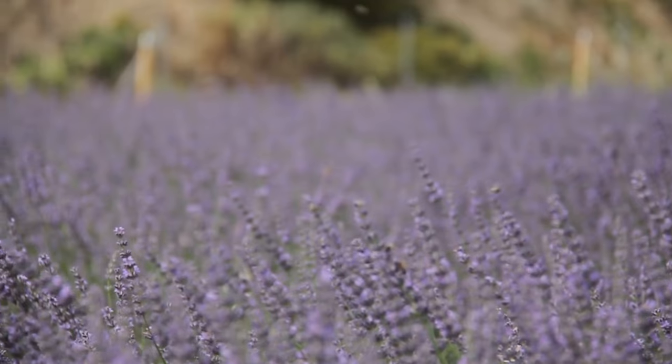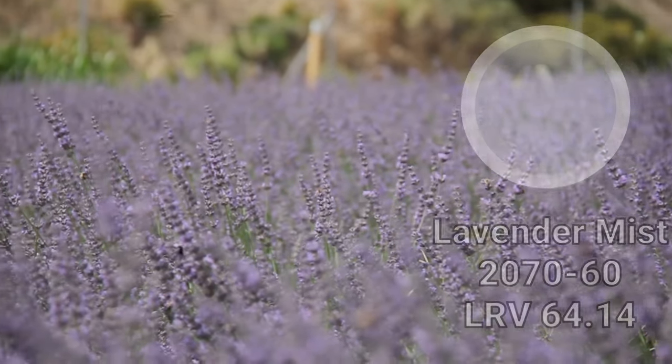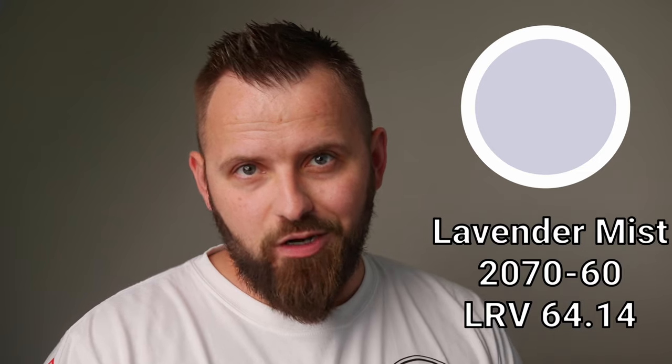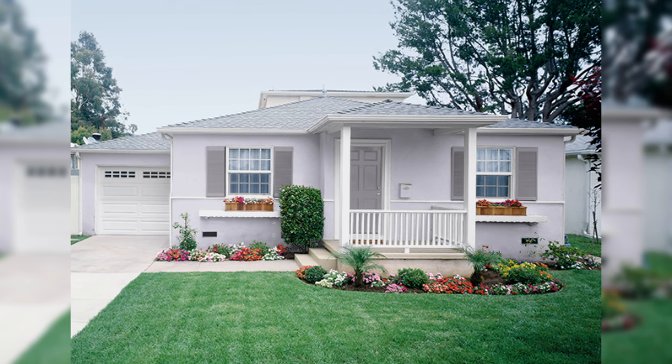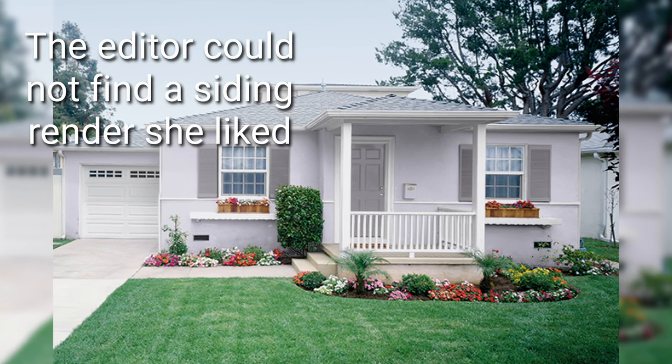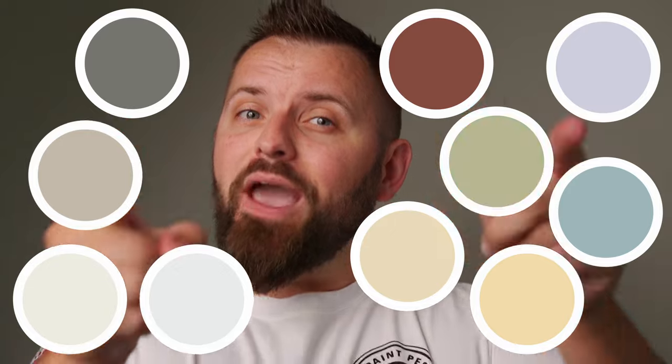This last color is possibly the most unusual choice of the bunch, and it's not going to be for everyone. If you've watched other videos or read blogs about exterior paint colors, this is one you won't see very often. It's the soft, muted purple called Lavender Mist. On the right house, with the right trim and accent colors to go alongside it, this could be a very special exterior paint choice. Definitely the most adventurous choice of the bunch, and probably better suited for siding rather than brick or stucco. Which of these 10 paint colors would you paint your house with? Let me know down below, and have a colorful day.